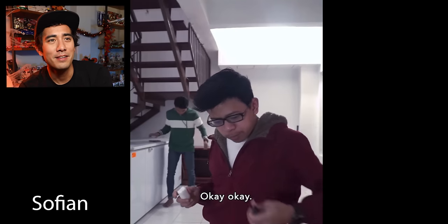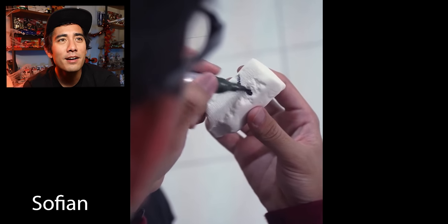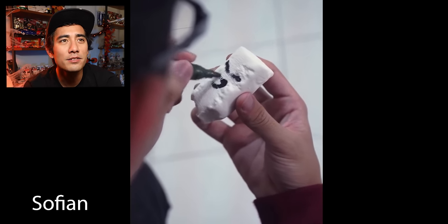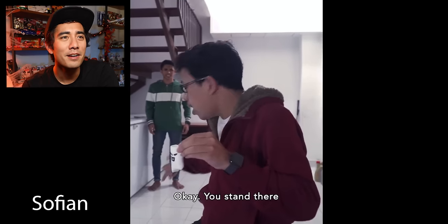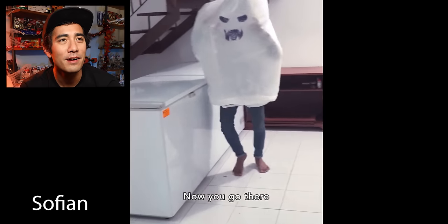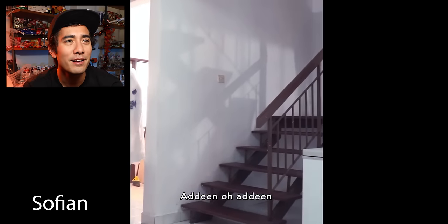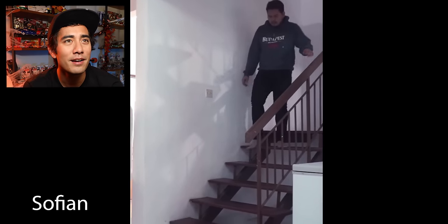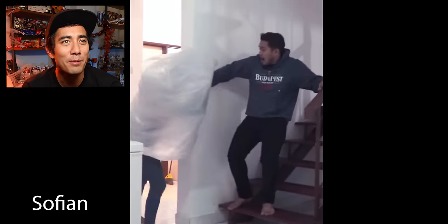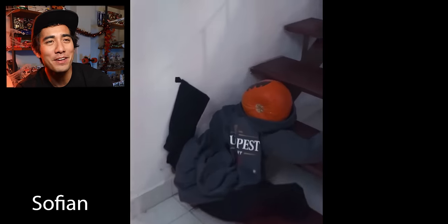Oh, it's Sofian. Wait, what is he doing? He's drawing a ghost — I think it's a ghost. Ghost costume. Nice, that's awesome. Smooth. He's going to disappear. Oh, he's going to scare him. Dude, Sofian is so creative.